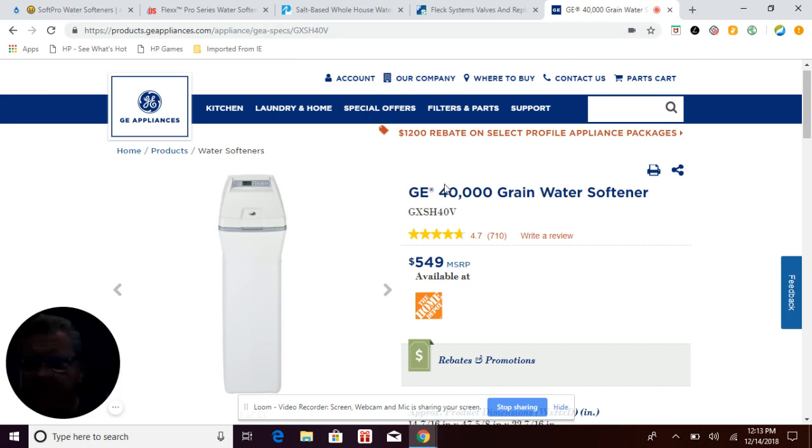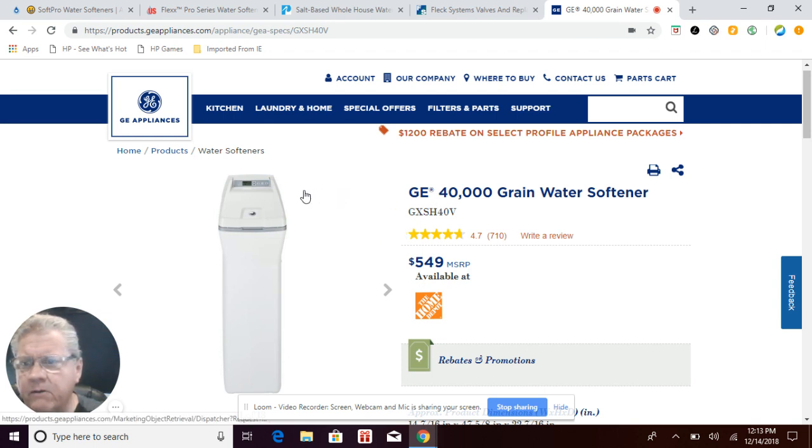The first one we're going to look at is the General Electric water softener through General Electric's Appliance Division. GE is sold by a lot of big box stores such as Home Depot. This particular system is an electronic meter-based cabinet model, so it's a space saver — it doesn't use as much room as your traditional two-tank type softeners.